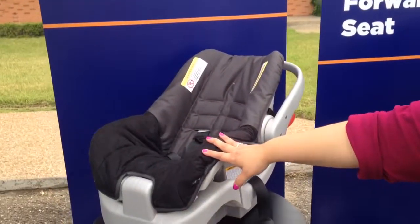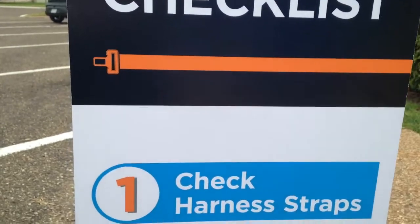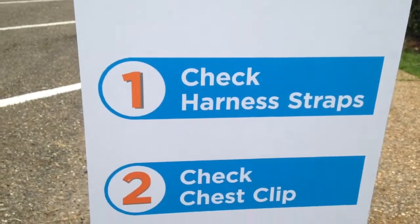We've got three car seats here that we're showcasing today. We have the infant, and then we have a convertible, and then we also have the high back booster.